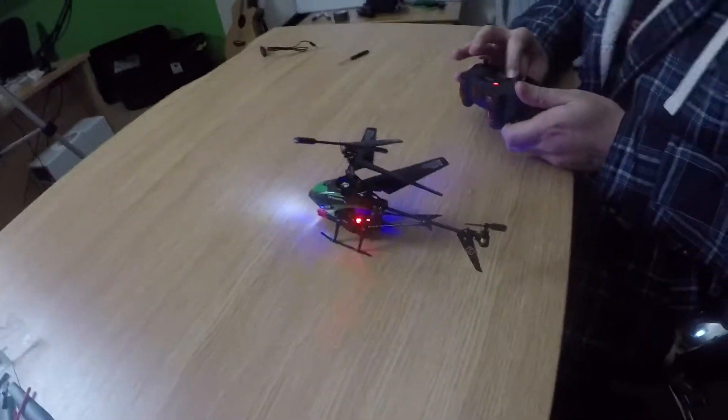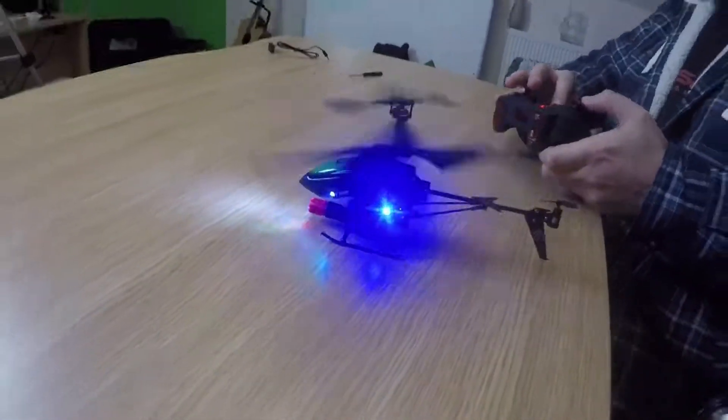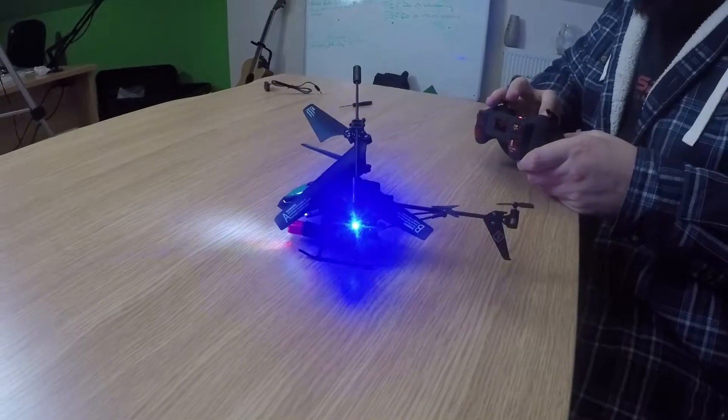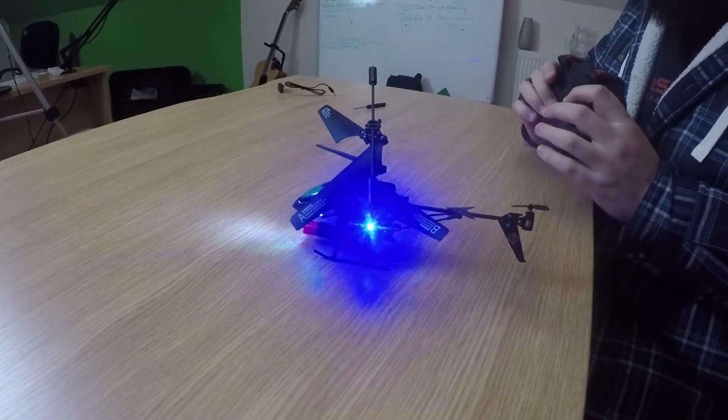Oh my god, this is absolutely mad - this is madness. We've got a copter cam on the go. I can turn the light on and off - we have full light control. Okay, so can we have a shot? Can you take a shot first?